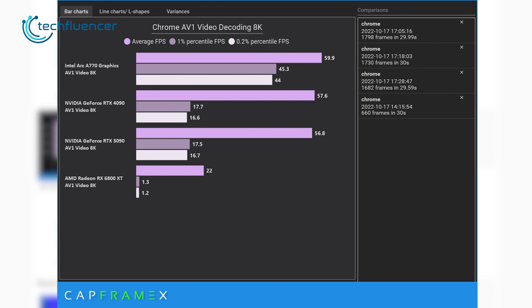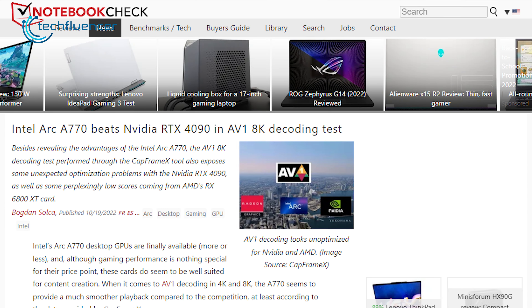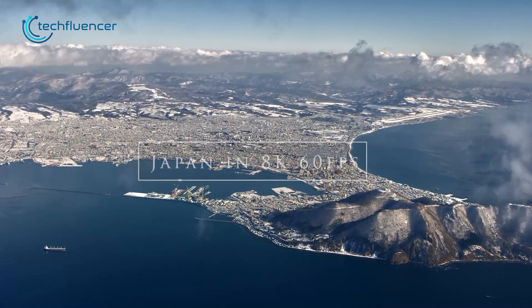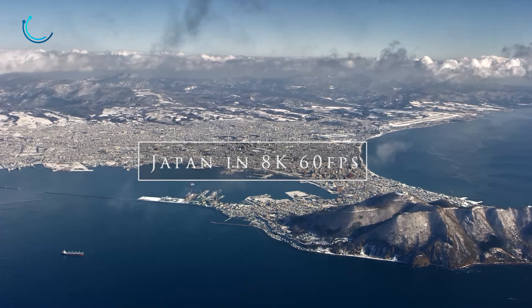A recent AV1 8K video recording test showed that the Intel Arc A770 surpassed the RTX 4090 with much smoother video playback. The test was conducted by the developers of Capframe X, where they pitted the A770 against an RTX 3090, RTX 4090, and AMD's high-end RX 6800 XT. The average FPS counts were extracted by decoding a Japan 8K 60fps video on YouTube in 4K and 8K resolutions.